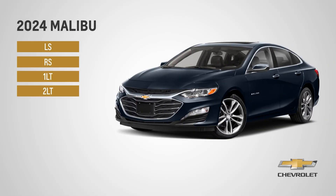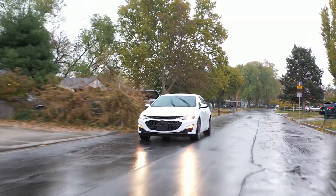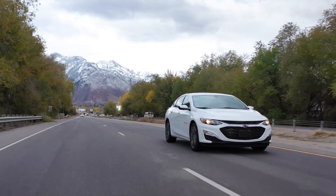Choose from four trims starting with the LS and moving through the top-of-the-line LT. Whether you're going across town or cross-country, you'll ride in style and in comfort. Sophisticated satin chrome trim and impressively tailored soft-touch surfaces surround you.